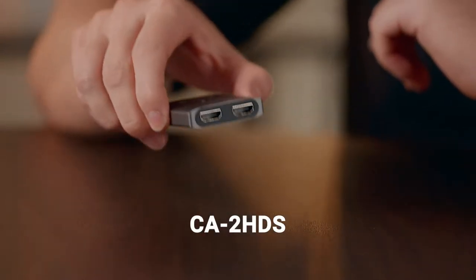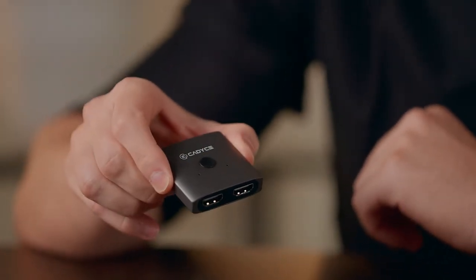Let me show you the CA2HDS, a robust switch that will help you connect two HDMI enabled devices to a single HDMI display.